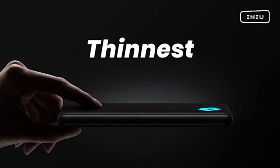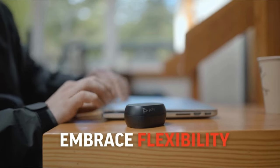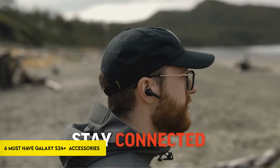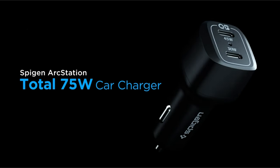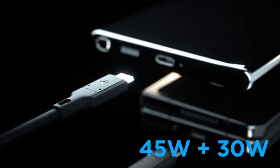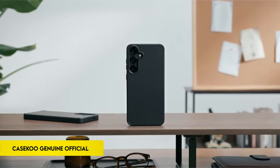Hi, what's up everyone! In this video, we are going to talk about the top 6 must-have Galaxy S24 series accessories you can buy on Amazon. Links are in the description, do check them out. Find out how these accessories improve the functionality of your Galaxy S24 and protect it from harm, keeping you connected, charged, and fashionable while on the road. With these essential partners for your Galaxy S24, you can up your smartphone game. So, let's get started.